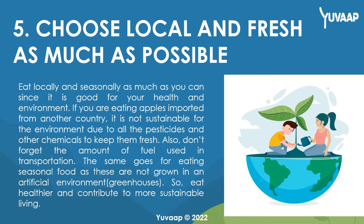5. Choose local and fresh as much as possible. Eat locally and seasonally as much as you can, since it is good for your health and the environment. If you are eating apples imported from another country, it is not sustainable for the environment due to all the pesticides and other chemicals used to keep them fresh. Also, don't forget the amount of fuel used in transportation. The same goes for eating seasonal food, as these are not grown in an artificial environment. So, eat healthier and contribute to more sustainable living.